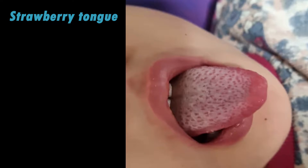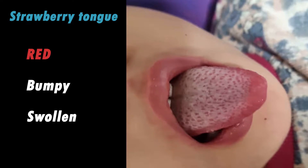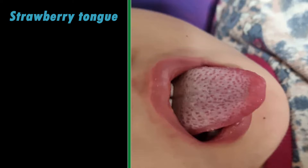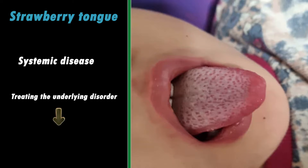Strawberry tongue is defined as a red, bumpy and swollen tongue that sometimes is covered with a white coating, as you can see in the picture. This condition is mostly seen in children and toddlers. Generally, strawberry tongue is the result of a systemic disease rather than an oral disorder. Treating the underlying disorder will revert the tongue to its normal appearance.